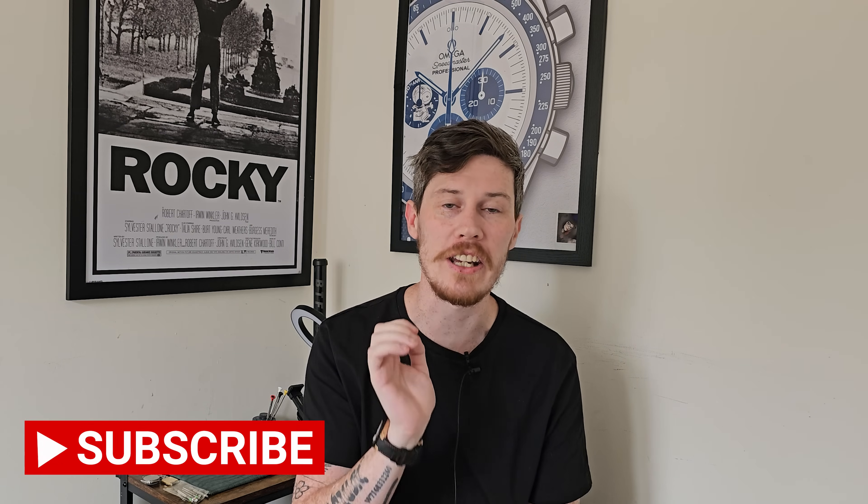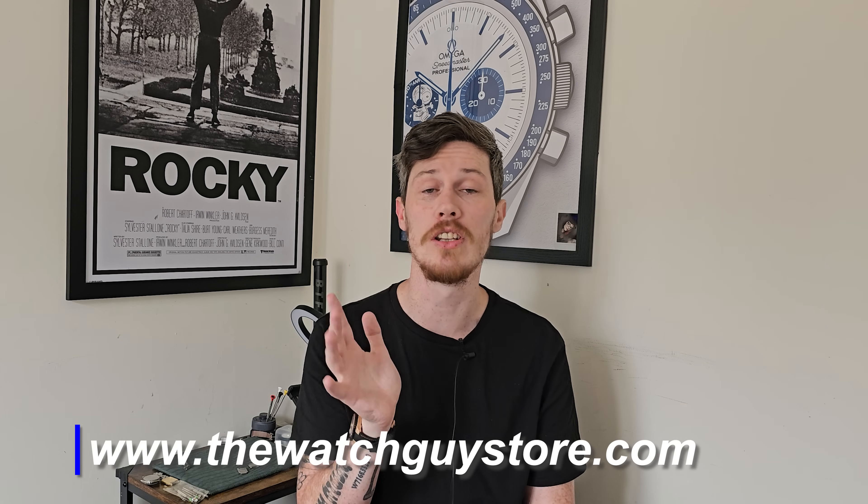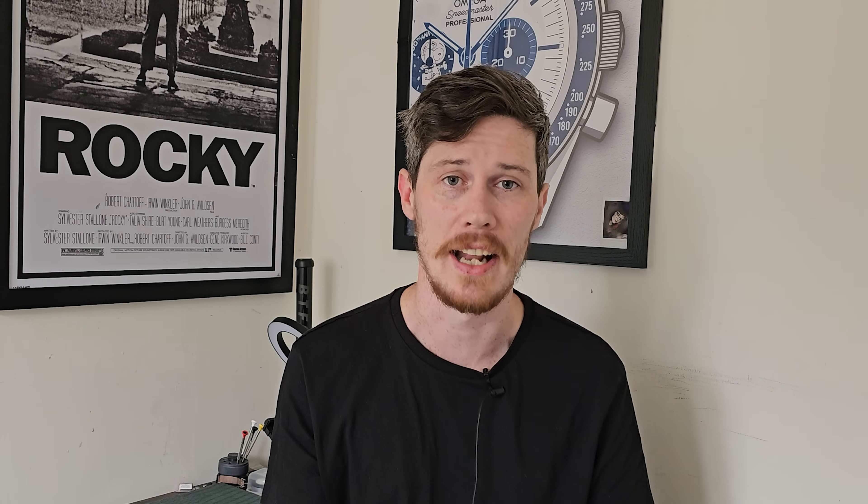Thanks for watching this top 10 today, guys. I hope you have found some inspiration for incredible watches that don't kill your bank balance. Look around for deals on the watches that I have mentioned — I do have some links in the description for you. I have also listed my online store with plenty of bargains. Remember to subscribe to the channel, I'll see you in the next one.